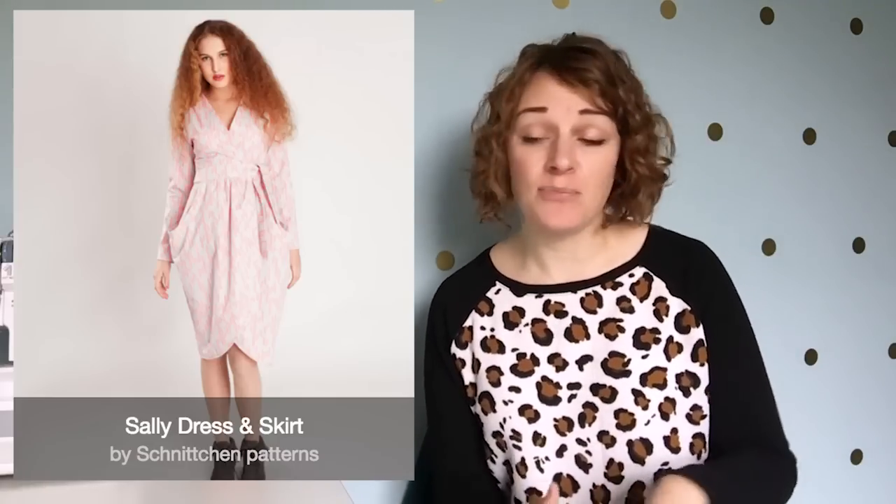The other wrap dress option is the Sally Dress from Snitch and Patterns — it's quite an old pattern but I really liked it because it has sleeves and some quite exaggerated pockets at the side. This is a woven pattern and it's a great option if you want a sleeved wrap dress for colder weather. Sorry for speeding up at the end — this has been a long one! Hope you enjoyed it and I'll be back soon with another video.